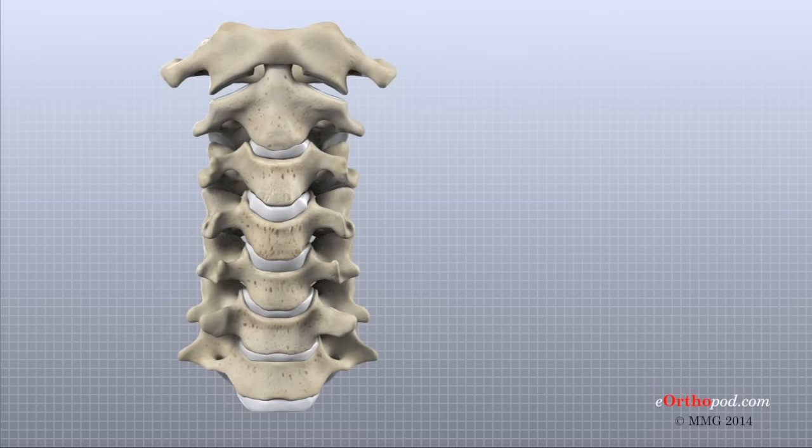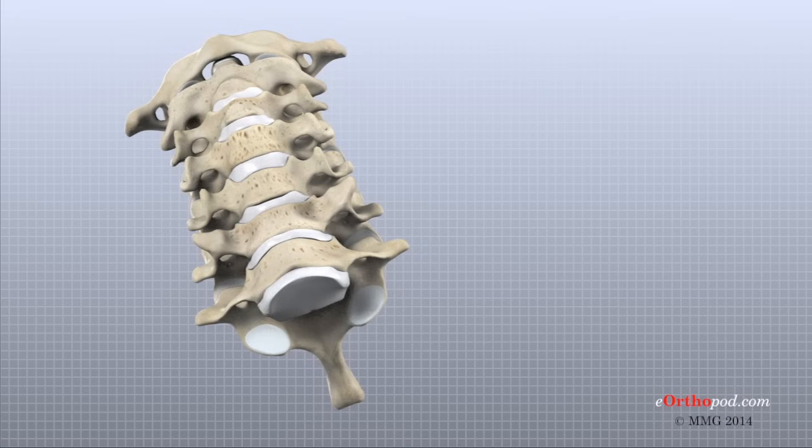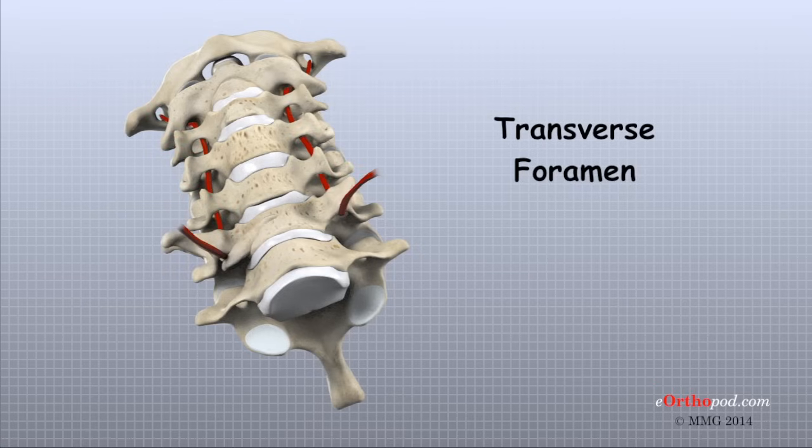Each vertebra in the spine has two bony knobs that point out to the side, one on the left and one on the right. These bony projections are called transverse processes. Unlike the rest of the spine, the cervical vertebra have an opening that passes down through each transverse process. This opening, called the transverse foramen, provides a passageway for arteries that run up each side of the neck to supply the back of the brain with blood.